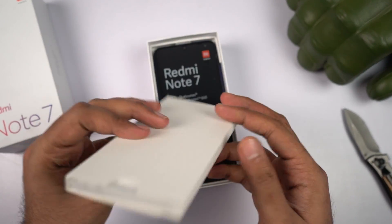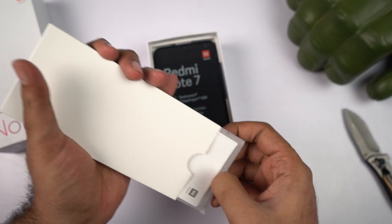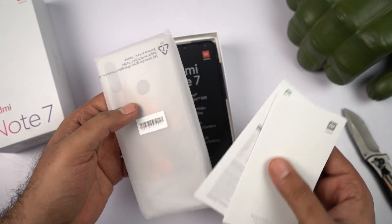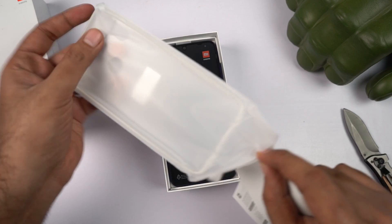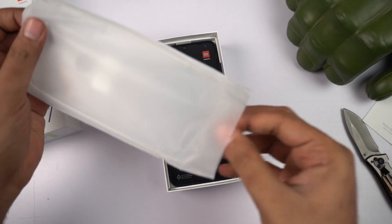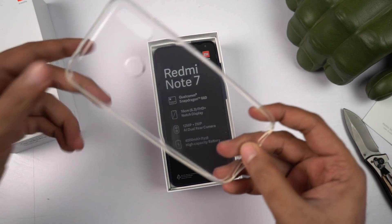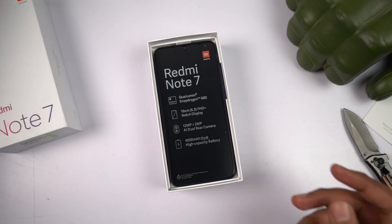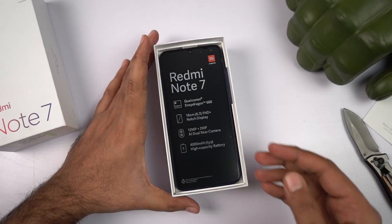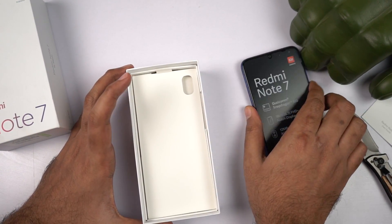This is the cardboard box that we get first inside the box. We get documentation as usual and a transparent case. We're getting a transparent case because it's the blue color — if we got the black color, we'd get a black case. Inside the case, we get the SIM card ejector. Next we have the phone itself, let me just put that aside for now.